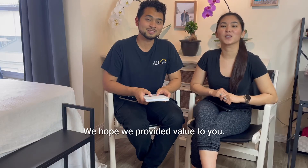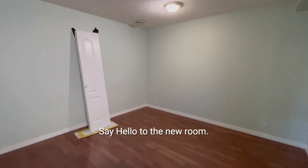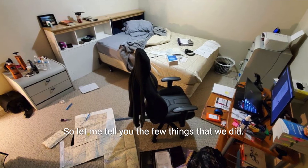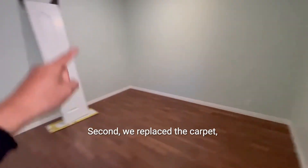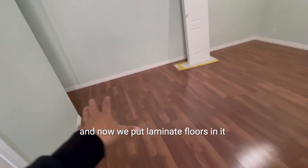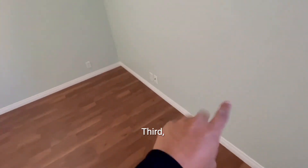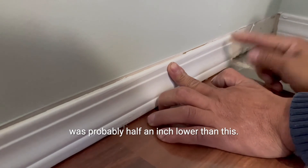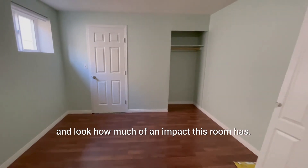We hope we provided value to you. Stay tuned next Sunday as we show you the transformation of one of this basement's bedrooms. Can you even distinguish if this is the same room? So let me tell you the few things that we did. First, we changed the wall paint. Second, we replaced the carpet and put laminate floors in. Look how beautiful these laminate floors are. Third, we added new baseboards — the previous baseboard was about half an inch lower, so we bought something bigger. Look how much of an impact this room has.